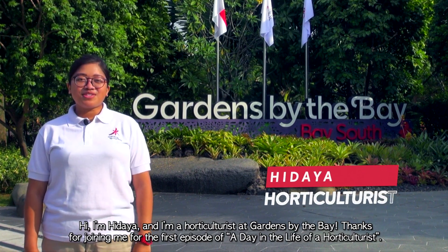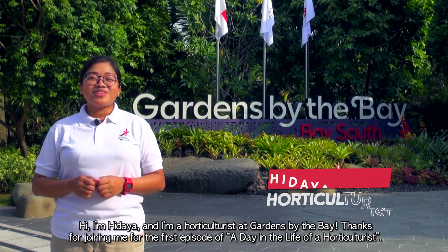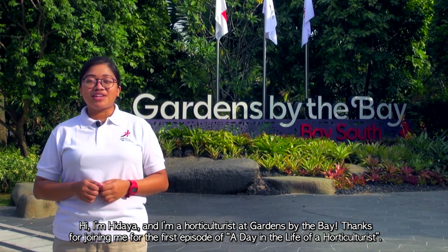Hi, I'm Hidayah, and I'm a horticulturist at Gardens by the Bay. Thanks for joining me for the first episode of A Day in the Life of a Horticulturist.